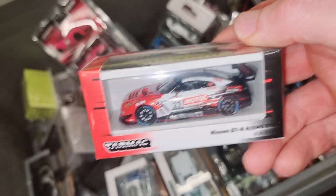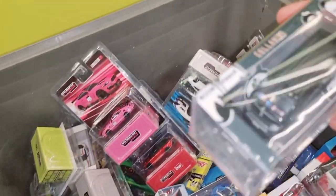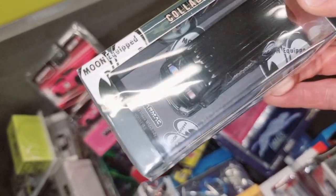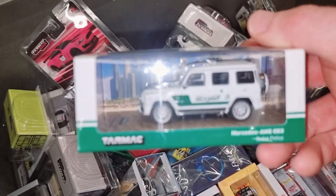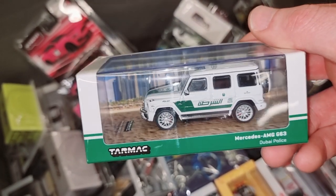Nissan GTR Nismo. Moon Eyes — check the dashboard, that's cool. Dubai Police Mercedes AMG, I think.